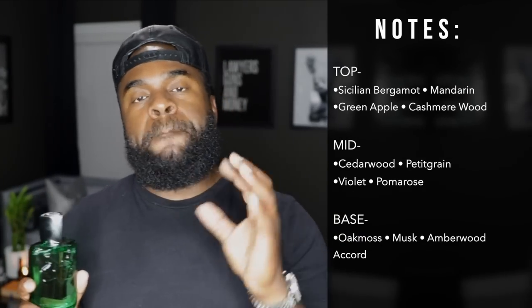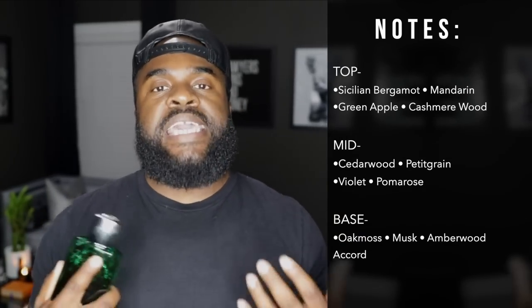Your bottle for Greenly is the traditional heavy-style bottle you get from Parfums de Marly, and the cap remains the same. In terms of the notes, there are three stages. In the top we have Sicilian bergamot, mandarin, green apple, and cashmere wood. In the heart we have cedarwood, violet, patchouli, and Palmer rose. In the base we have oakmoss, musk, and an amberwood accord.